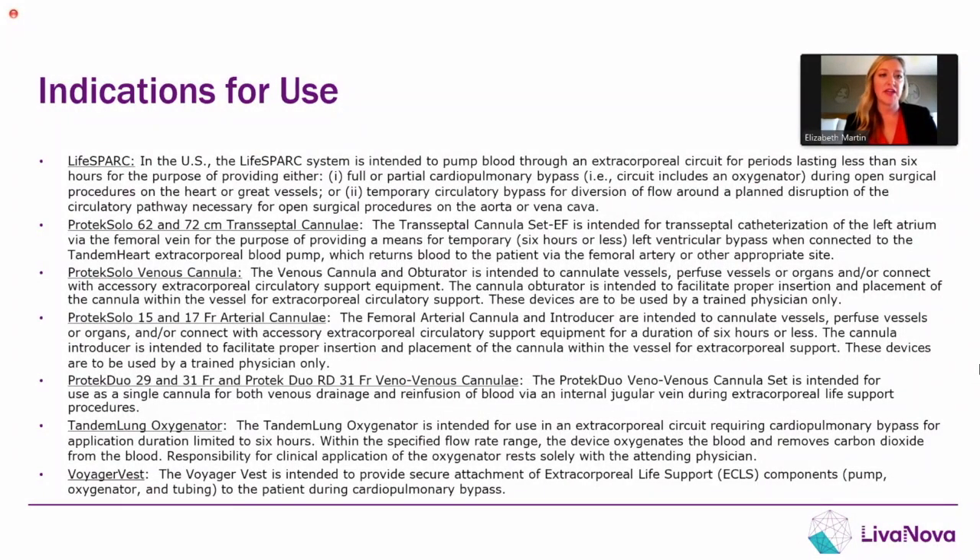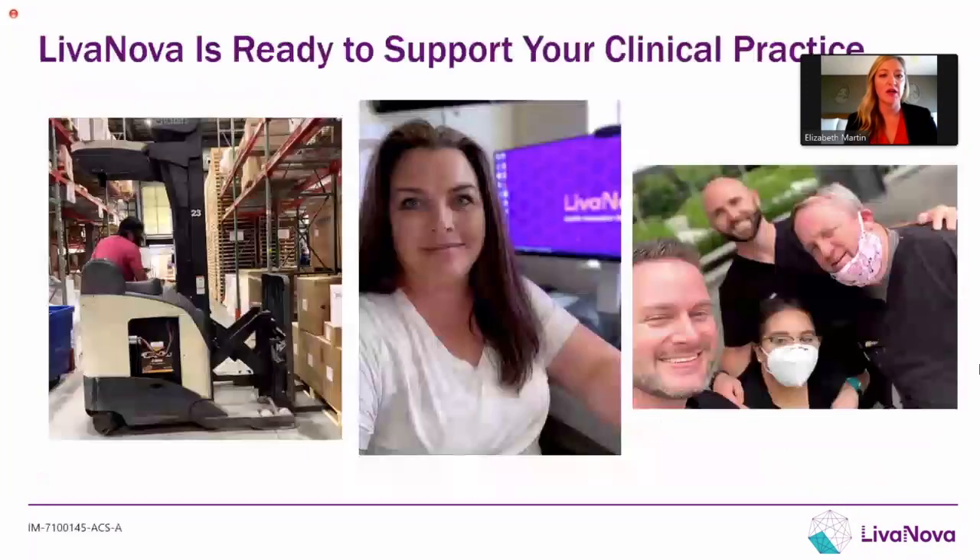Just a quick slide on our indications for use for our TandemLife products. Please feel free to reach out to your local rep, or you can find everything at tandemlife.com for more information.